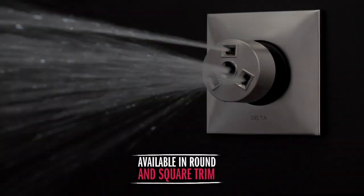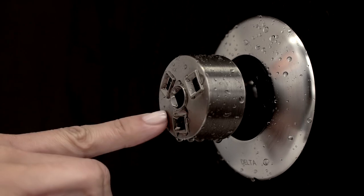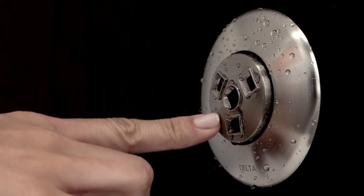The flush mount design is available with a round or square trim option. The spray heads extend from the wall when the water turns on and can be easily pushed back into place once you're finished.